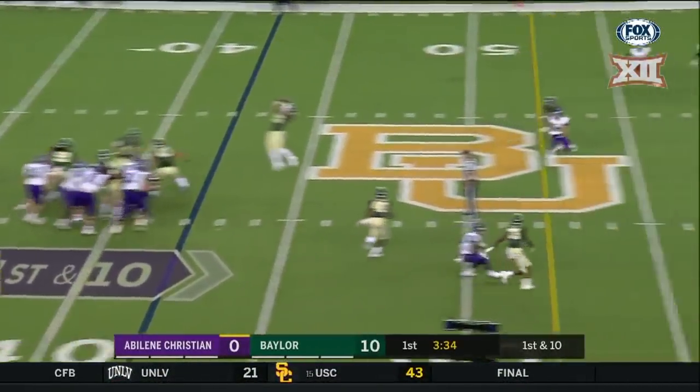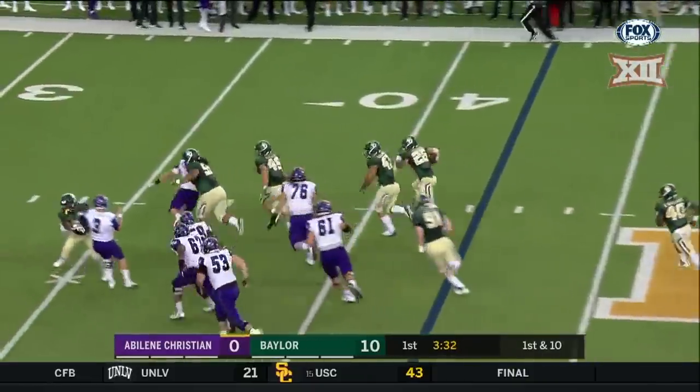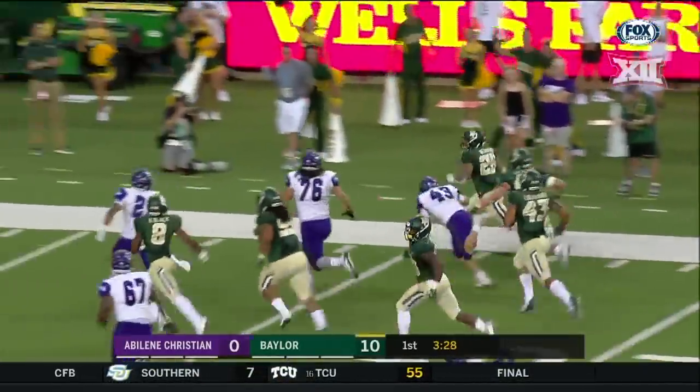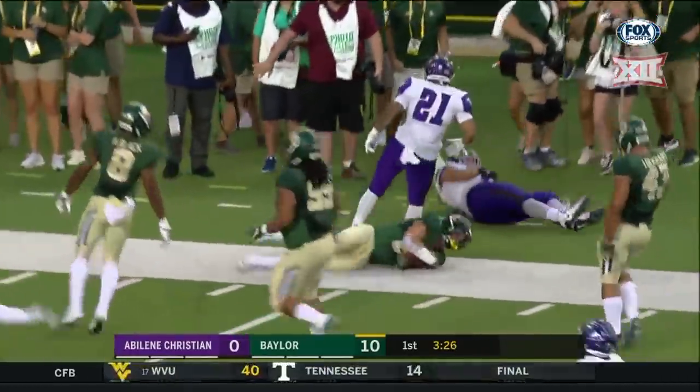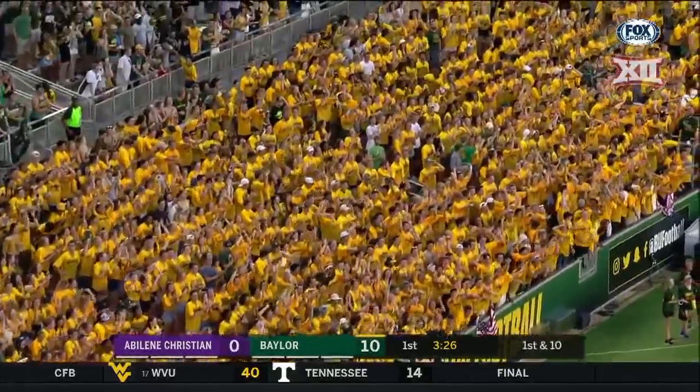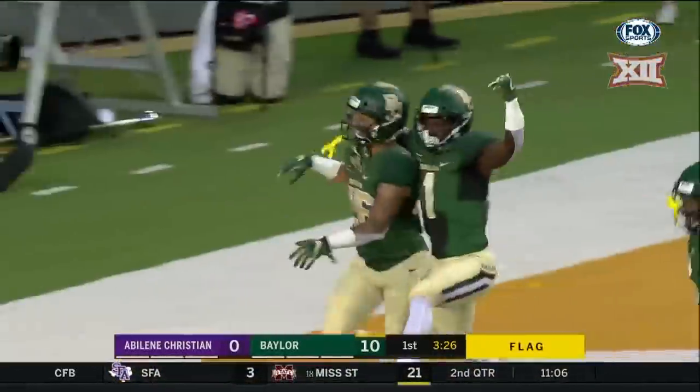On first down, picked off — a nice jumping grab, running down the sideline. It is an interception by Terrell Bernard, a 31-yard return.